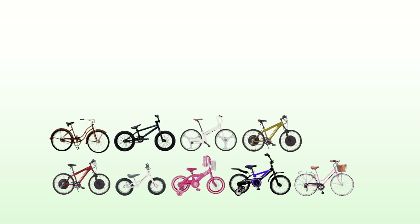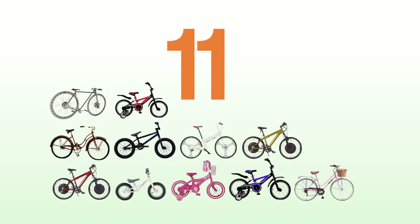One, two, three, four, five, six, seven, eight, nine, ten, eleven — eleven bicycles.